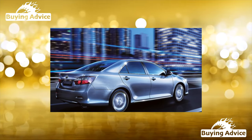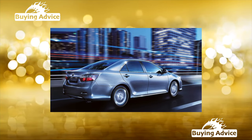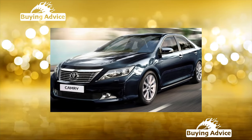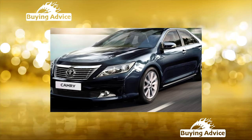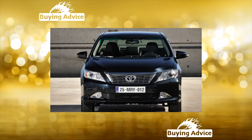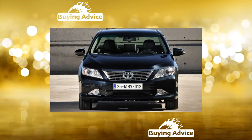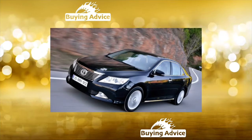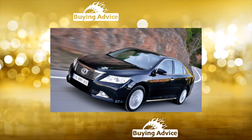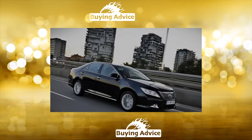Toyota Camry is a landmark car for our market. From generation to generation, it confidently pushes the competition and holds high positions in its class. The 7th generation sedan was no exception and quickly occupied its niche, including the secondary market, which presents the widest selection of cars. Many buyers still believe that Toyota produces exceptionally high-quality and reliable vehicles. Let's check if this statement is true for the used Camry.